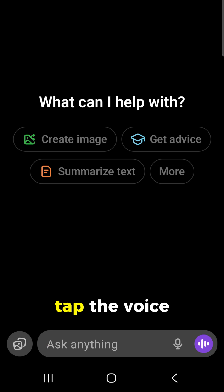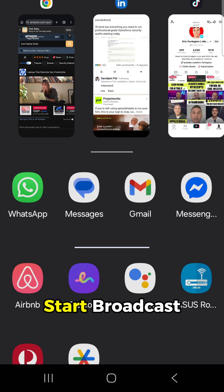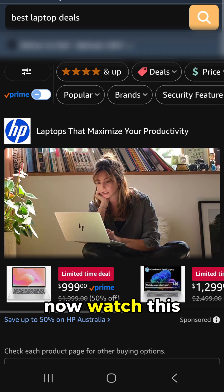Head to ChatGPT, tap the voice icon in the bottom right, then hit the three dots. Select share screen and click start broadcast.